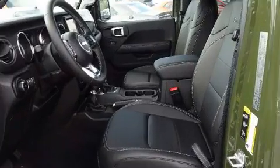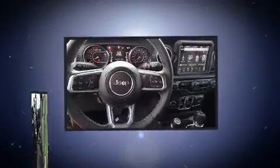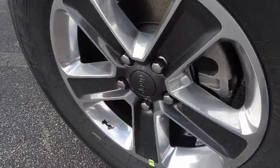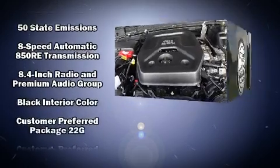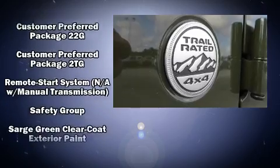Jeep ensures the safety and security of its passengers with equipment such as integrated rollover protection, traction control, ignition disabling, an emergency communication system, and four-wheel disc brakes with ABS. Various mechanical systems are monitored by electronic stability control, keeping you on your intended path.